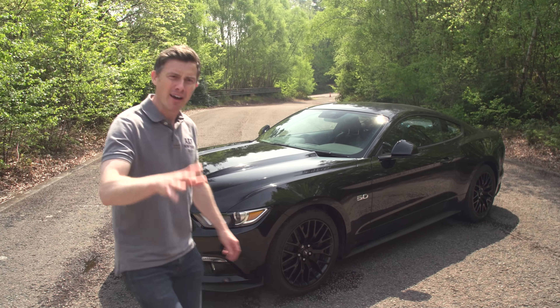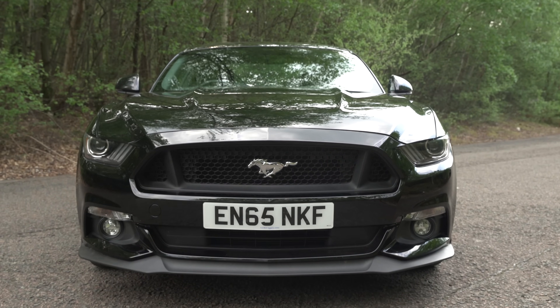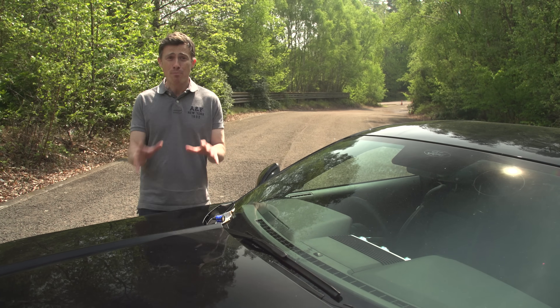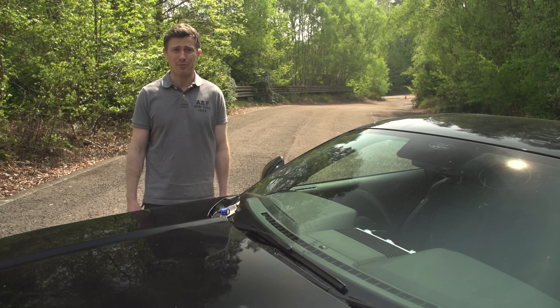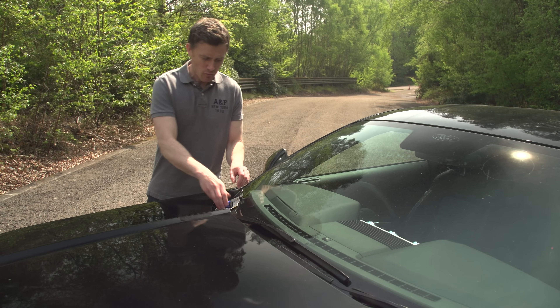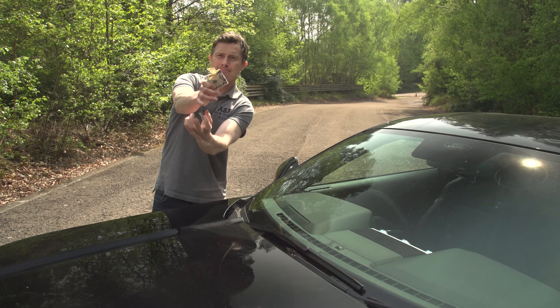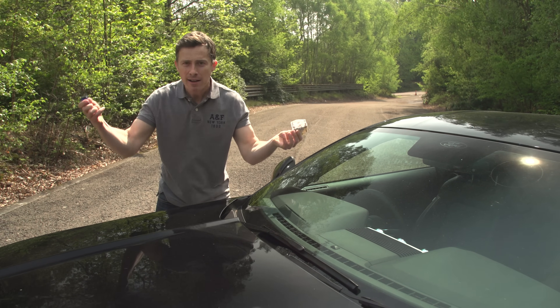Ironically though, it's actually designed by a Brit. You see, the old Anglo-American partnership, it still works, so if you're watching this in the States, don't bail out of NATO and leave us all alone with the French. You wouldn't have a car like this — and it's a truly stunning looking machine that offers unrivalled bang for your buck.